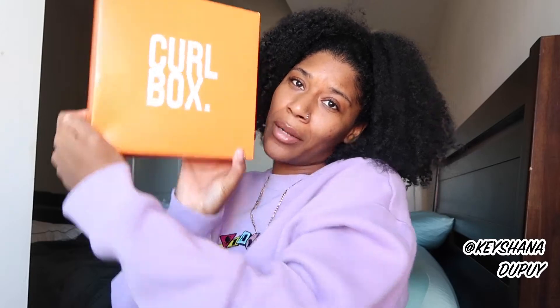Y'all know I have absolutely been loving Curlbox. To wrap up the year I felt like it was only fair to give them my last video of 2021, because I've been getting some great products from them that has been making my hair look like this. So today's video is the December 2021 Curlbox unboxing.